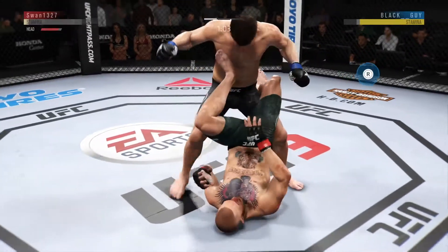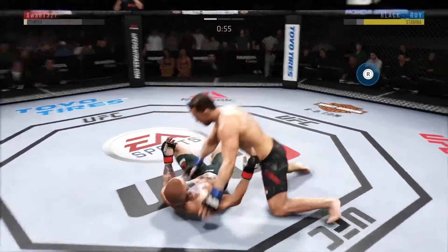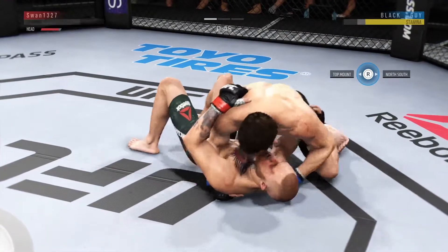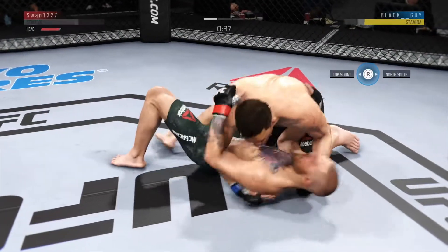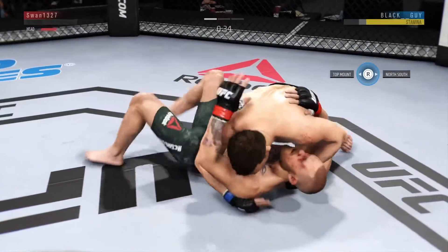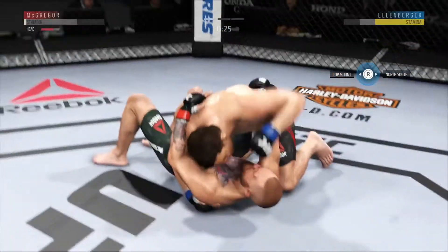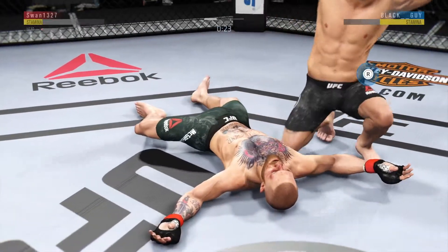Lands a punch there. He's got to be real careful about how he engages. Working from side control. Elbow now to the head — that one landed by Ellenberg. Another hard elbow. Very effective with the ground and pound. Beautiful ground and pound KO.